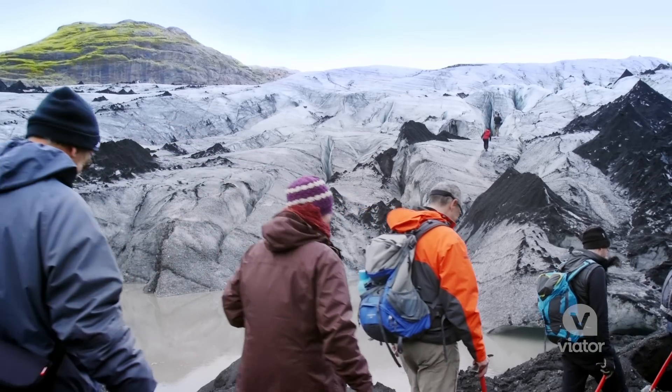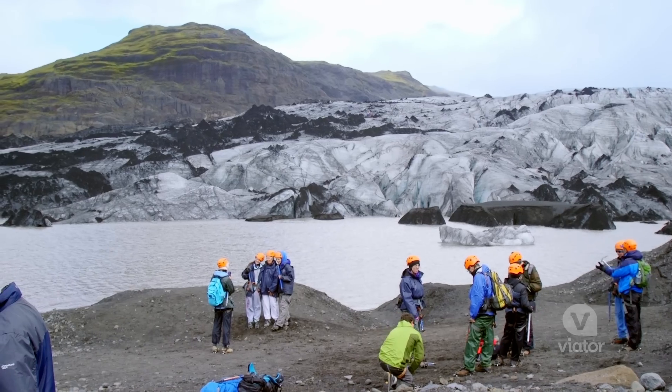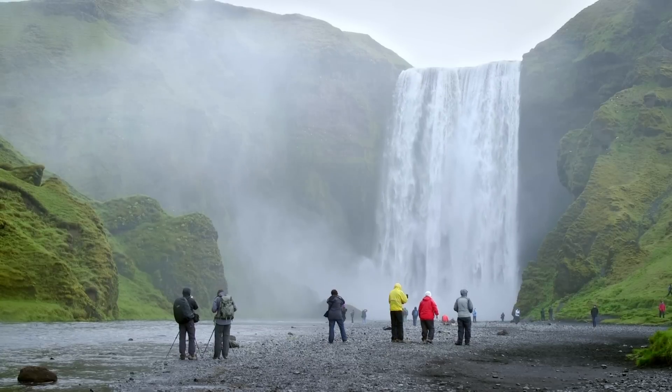What blows me away about Iceland is the contrasting landscape. You have this glacier right next to these rolling hills — it's like nothing I've ever seen before in my life. From serene countryside to gigantic glaciers, it's no wonder why South Iceland is legendary for its beauty.